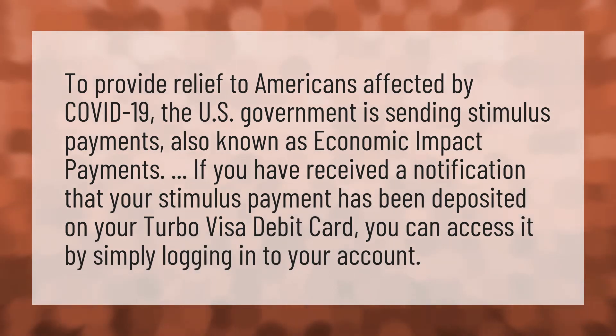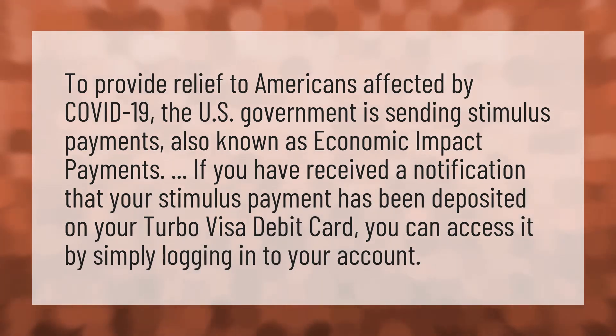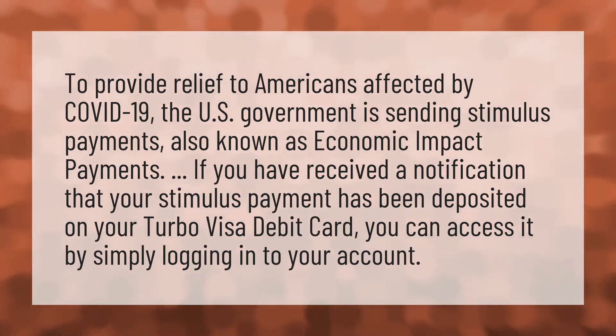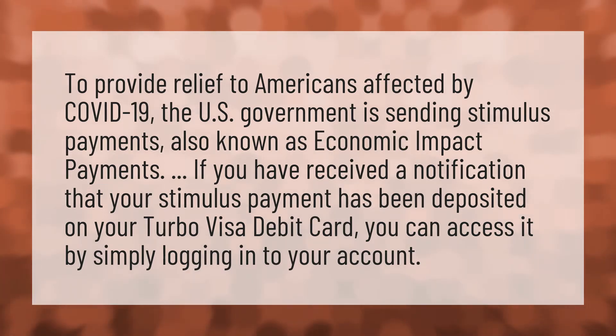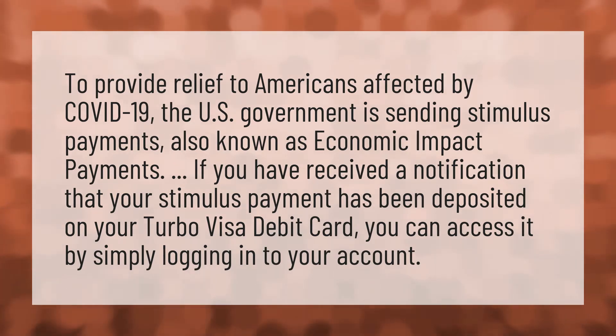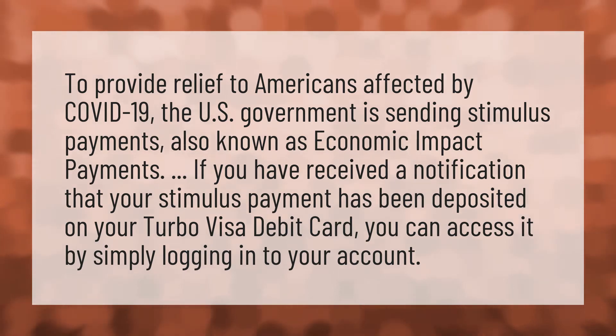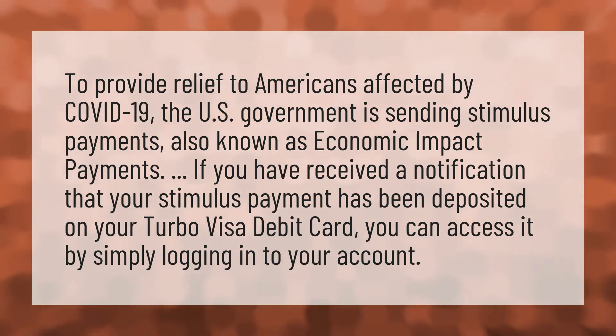To provide relief to Americans affected by COVID-19, the U.S. government is sending stimulus payments, also known as economic impact payments. If you have received a notification that your stimulus payment has been deposited on your Turbo Visa debit card, you can access it by simply logging into your account.